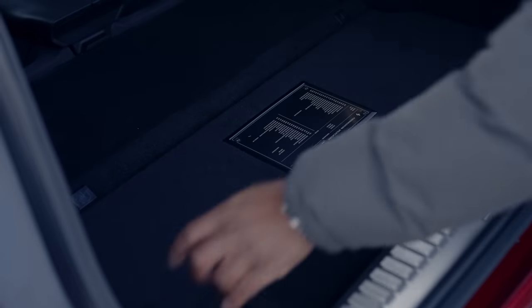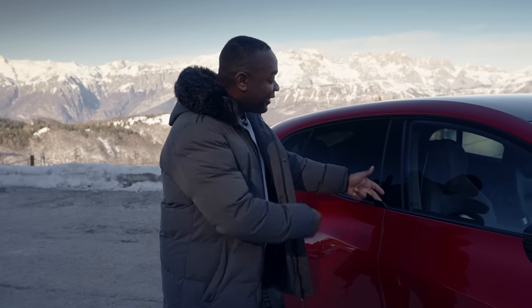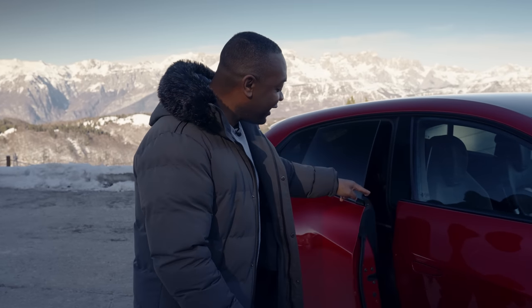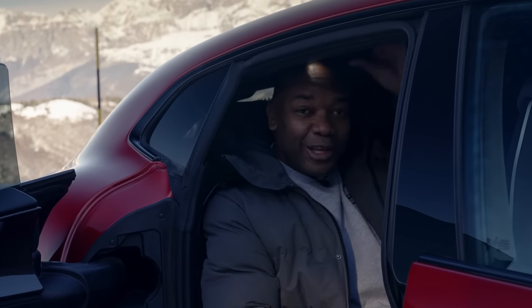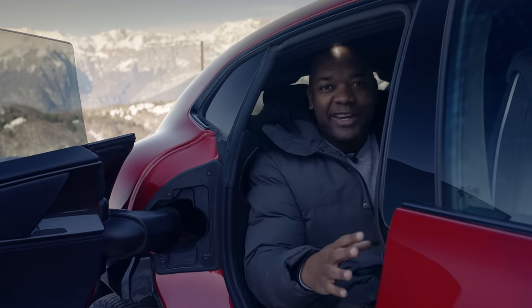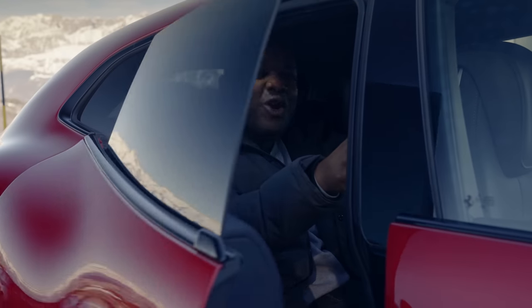Let me show you the Pura Sangue's party piece: suicide electrically operated doors. The fronts open as normal, but the rears operate using this tiny latch. A short press just presents it to you, but a long press opens it automatically, allowing you to step easily inside. And look how wide the gap is. Once you're in, there's loads of headroom, a significant amount of legroom, and it's a pretty comfortable place to hang out. This blows my mind — Ferrari don't normally mess around with fancy doors, but they've done it in the Pura Sangue. Push and hold the button to close it, and say goodbye. Rolls-Royce who?